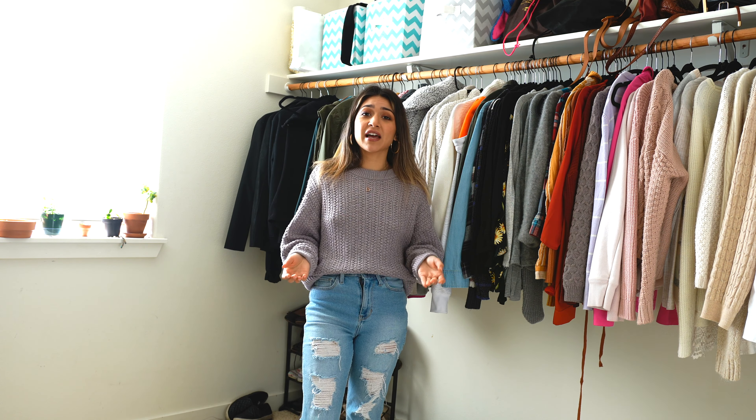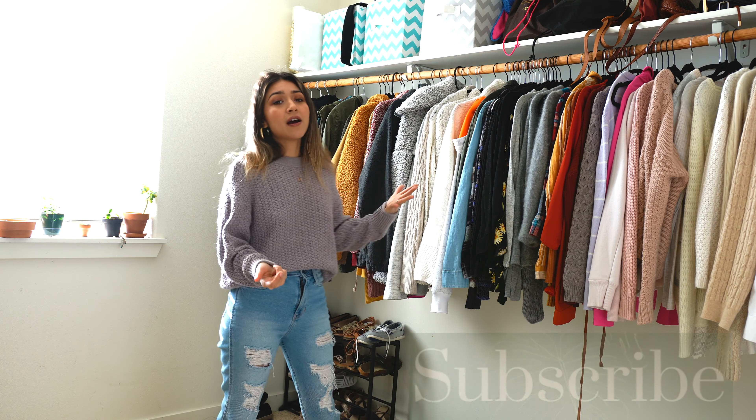Hi guys, welcome back, and for those of you that are new here, my name is Yvonne and I do videos on lifestyle and home decor DIY — just a little bit of everything. For today's video, I'm going to be decluttering my closet. I wanted to start the new year 2021 with a decluttered closet.